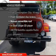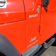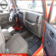Plus, enjoy these notable features included in this vehicle: an AM-FM stereo with a CD player, satellite radio, power steering, an adjustable tilt steering wheel, and air conditioning. Let us put you in the driver's seat today.